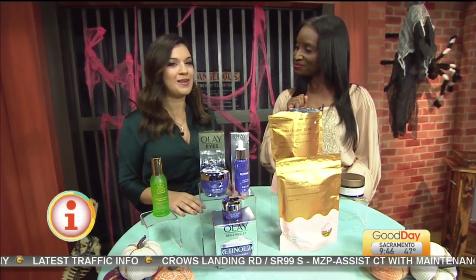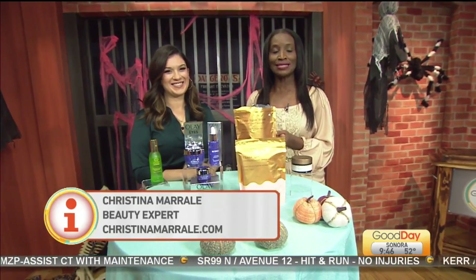Where can people find you? ChristinaMorale.com. We're going to link all that to our website, GoodDaySacramento.com under Show Info and today's date.